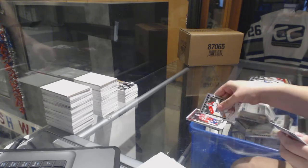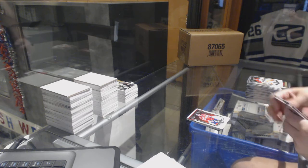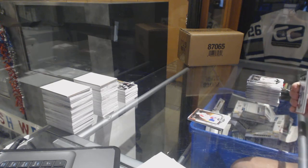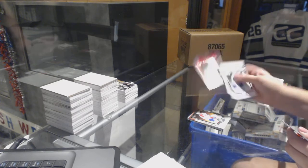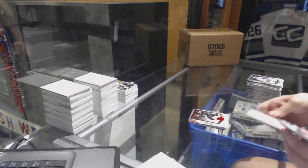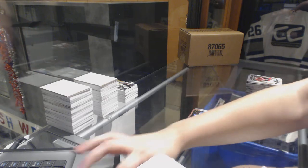Number to 999, Ovechkin for the Washington Capitals. Number to 499, Mike Keene for the Montreal Canadiens. Emerald number to 399, Jeff Carter for the LA Kings. And we finish off with an Emerald number to 99 for the Quebec Nordiques - aka the Colorado Avalanche - Owen Nolan. There we go, let's go!